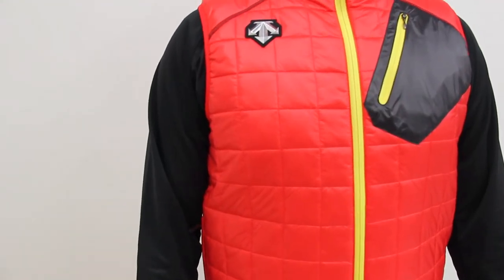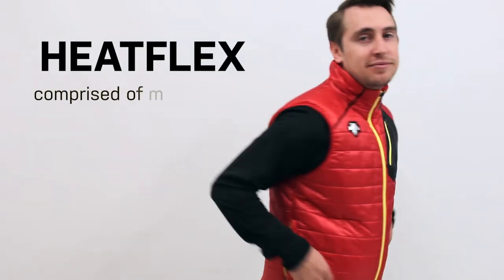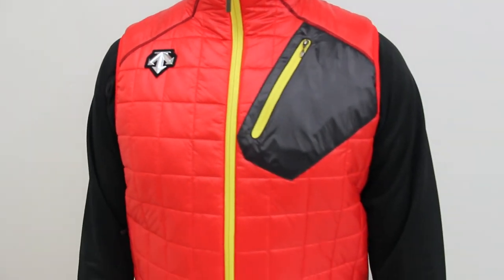The Lodge Quilt Vest is insulated using two insulation technologies proprietary to Descent: Heat Flex, which is an insulation comprised of microfibers, and Heat Nobby, which is a solar thermal technology that converts the infrared rays produced from the sun into heat.